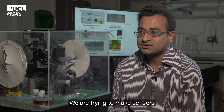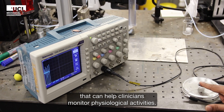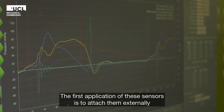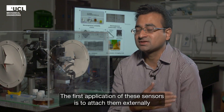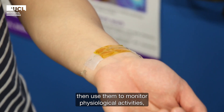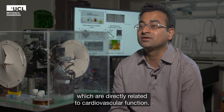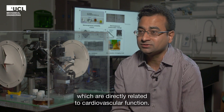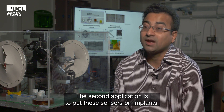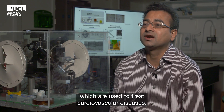We are trying to make sensors that can help clinicians monitor physiological activities. The first application of these sensors is to attach them externally to the human body to monitor physiological activities directly related to cardiovascular function, and the second application is to put these sensors on implants which are used to treat cardiovascular diseases.